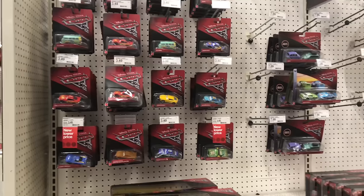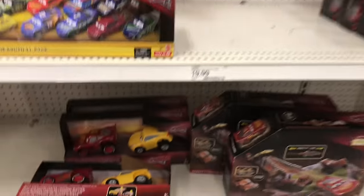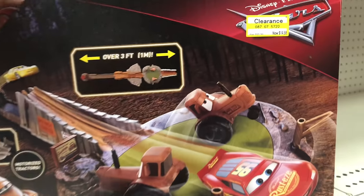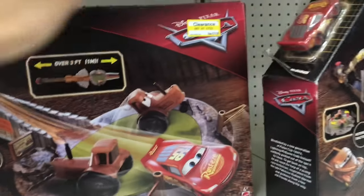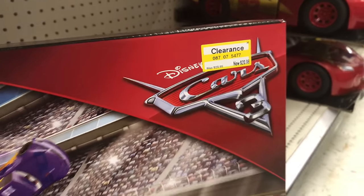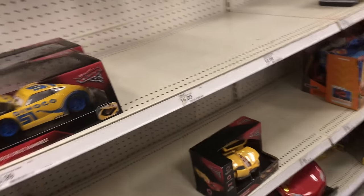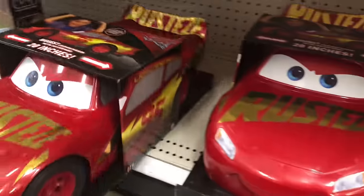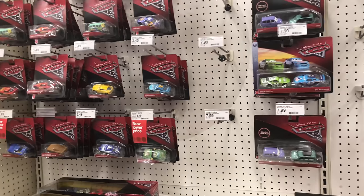Oh well, off to the next store. Before we go, there's actually some things on clearance. So at Target right now, Jackson Tyler is $20. This set is $14. Those are both the same. And then this one, the elimination set, is $20. Is this on clearance? I actually want something like this for my room. No, I don't believe so. That's pretty much it. Alright, now let's go to the next store.